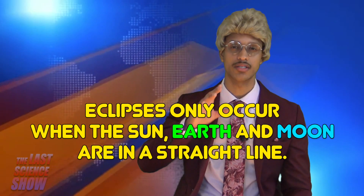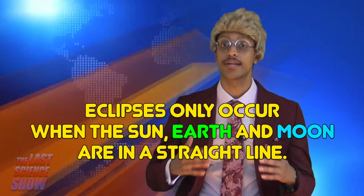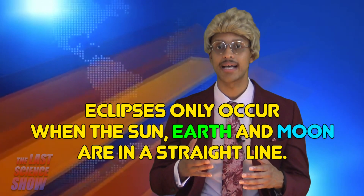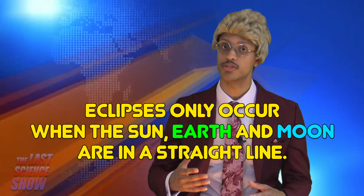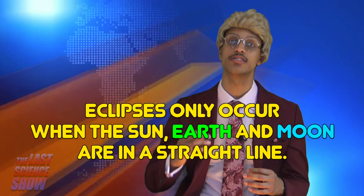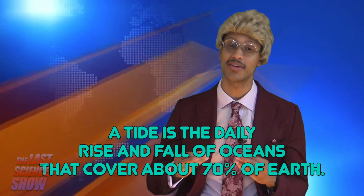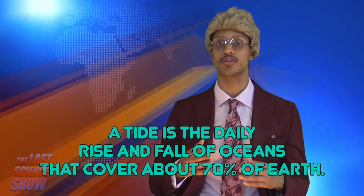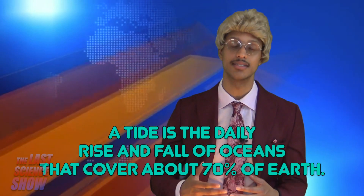Eclipses only occur when the sun, earth, and moon are in a straight line. A solar eclipse occurs when the moon passes between the sun and the earth. A lunar eclipse occurs when the moon passes through earth's shadow. A tide is the daily rise and fall of oceans that cover about 70% of earth. Tides are the result of gravitational forces of the moon, and to a lesser extent, the sun.